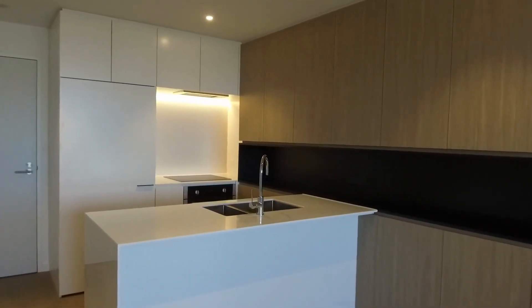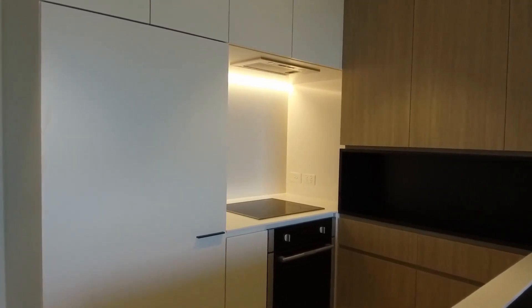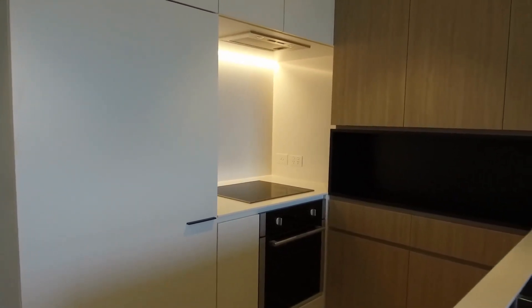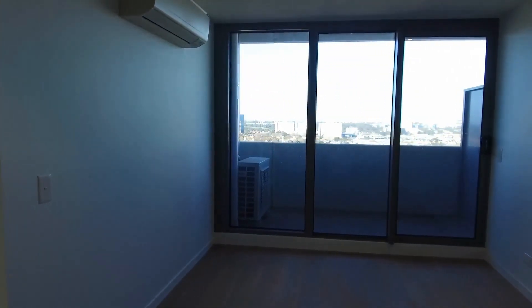The kitchen features a full wall of storage, stone bench tops, induction cooktop, electric oven, integrated dishwasher, and hideaway fridge space. You can see here you'll be able to get a view from the living and dining area.